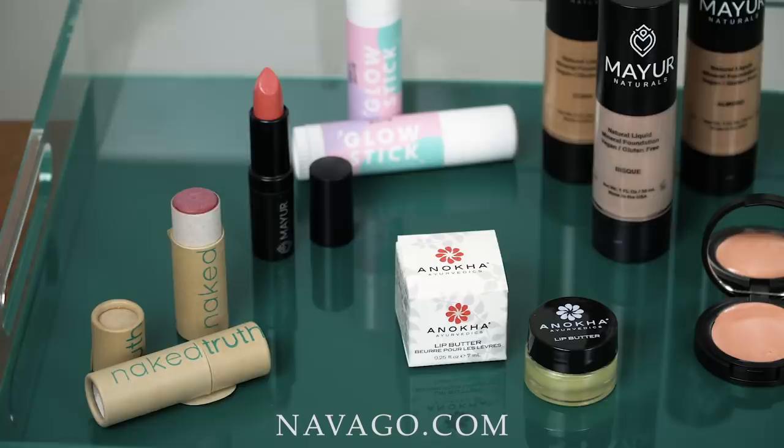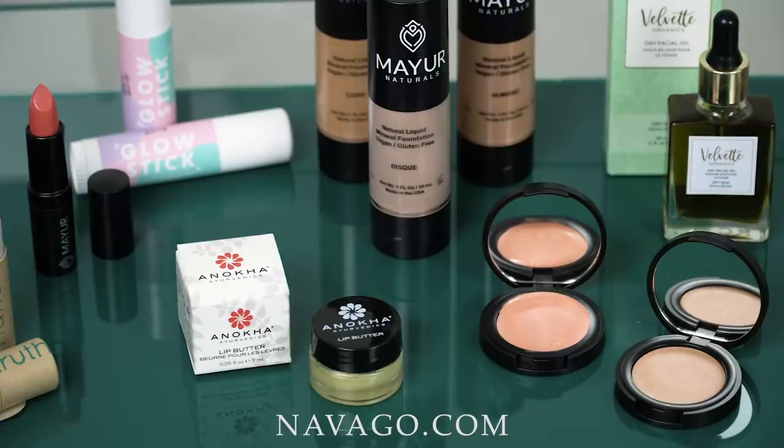If you struggle with dull, dry skin, you've probably found that certain types of makeup actually make your skin look worse. In this tutorial, I want to show you the products I used on Krista to get a radiant glow using all healthy, natural, eco-friendly, organic products from Navigo.com — an incredible online community featuring unique independent beauty brands whose mission is sustainability and using safer ingredients.